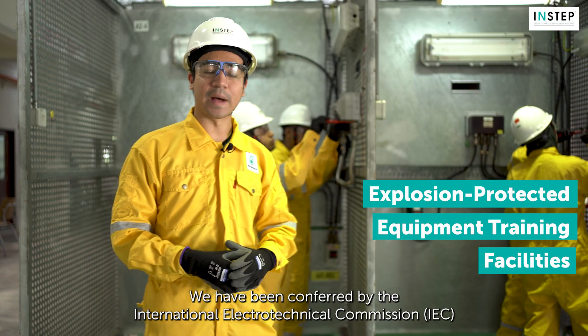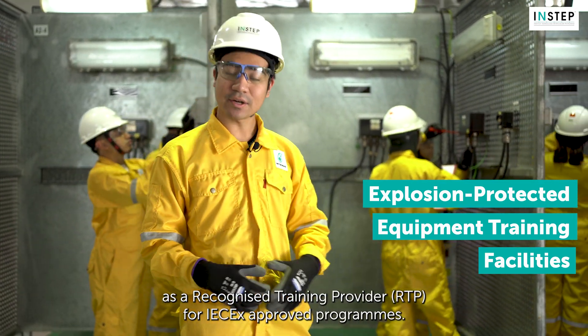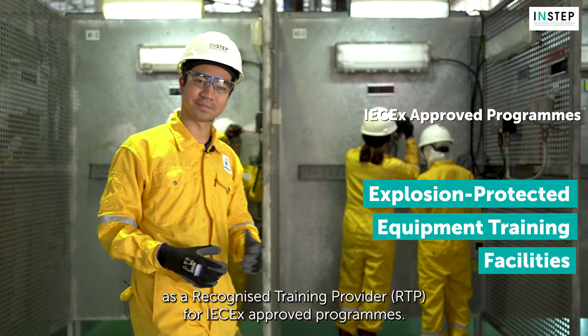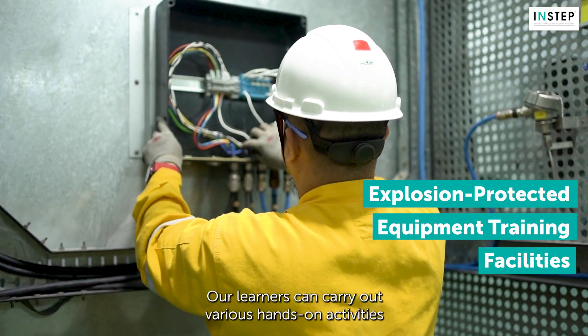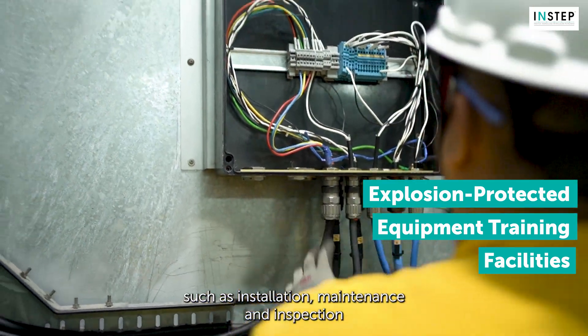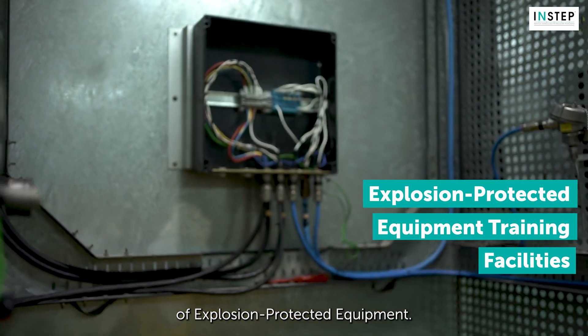We have been conferred by the International Electrotechnical Commission (IEC) as a recognized training provider for IEC-EX approved programs. Our learners can carry out various hands-on activities such as installation, maintenance and inspection of explosion protected equipment.